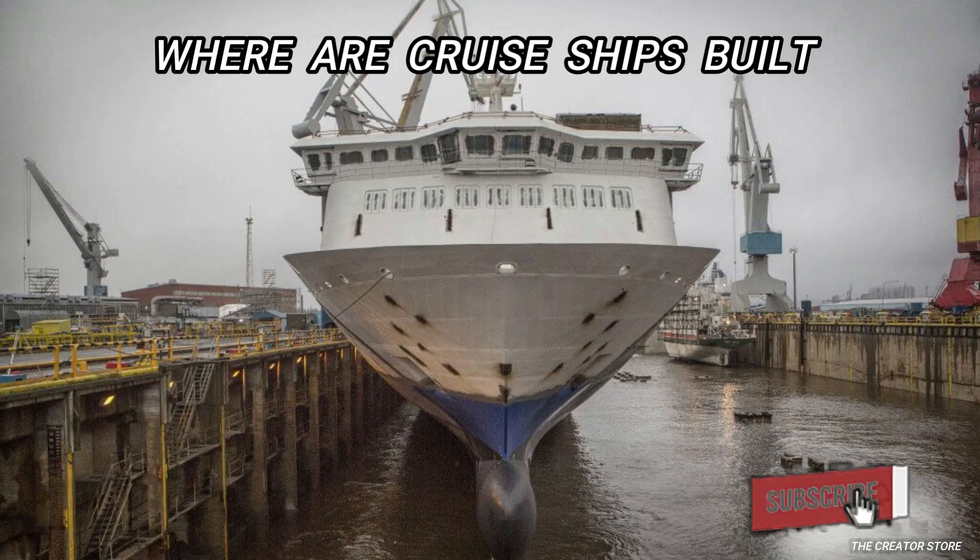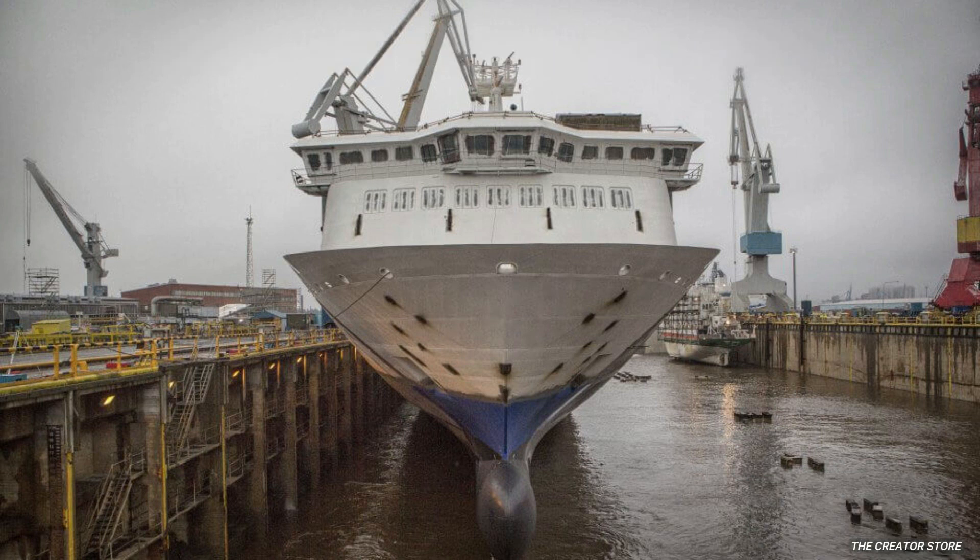It might surprise you to know that there are only 4 shipyards in operation today with the capabilities to build cruise ships. Mitsubishi Heavy Industries rounds out the number. Chantiers de l'Atlantique recently delivered its first cruise ship back in 1990 and is currently the largest shipbuilder in Europe. Family-owned and based in Germany, Meyer Werft started building cruise ships in the mid-1980s.